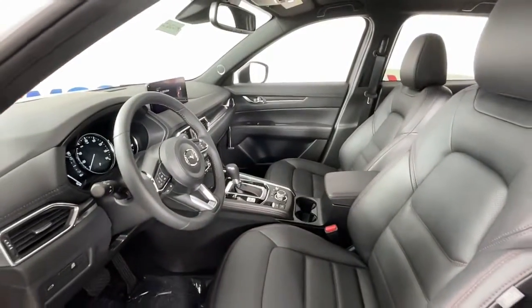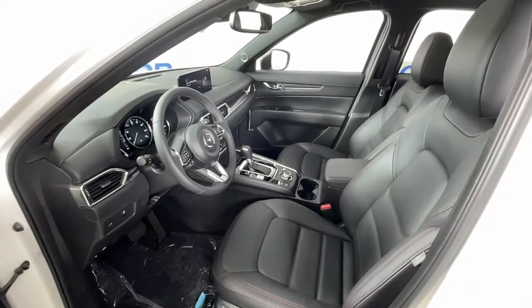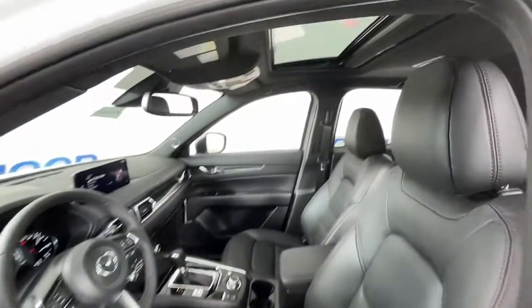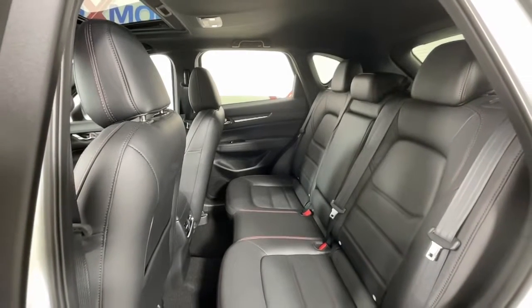These are just some of the great options this vehicle comes with: Sun Moonroof, Keyless Entry, Lane Keeping Assist, Power Passenger Seat, Heated Rear Seat, Power Lift Gate, Aluminum Wheels, Heated Front Seat, Dual Zone AC, and Electronic Stability Control.